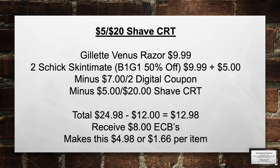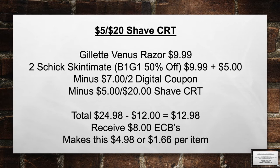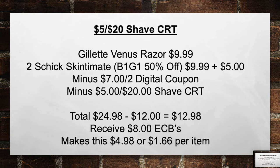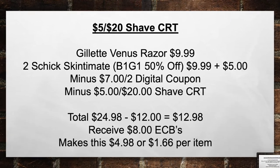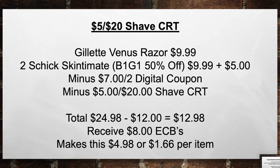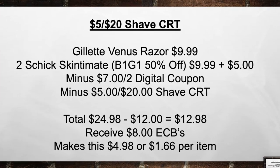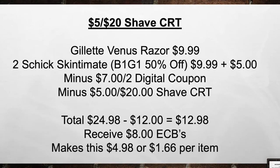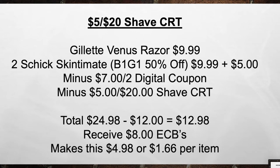This is the $5 off a $20 shave CRT deal. Pick up a Gillette Razor for $9.99 and two Schick Skintimate — buy one get one 50% off. Minus the $7 off of two digital coupon and the $5 off a $20 shave CRT. Total from $24.98 minus $12 in coupons equals $12.98 out of pocket. Then receive back an $8 extra care book, making this $4.98 or $1.66 per item.